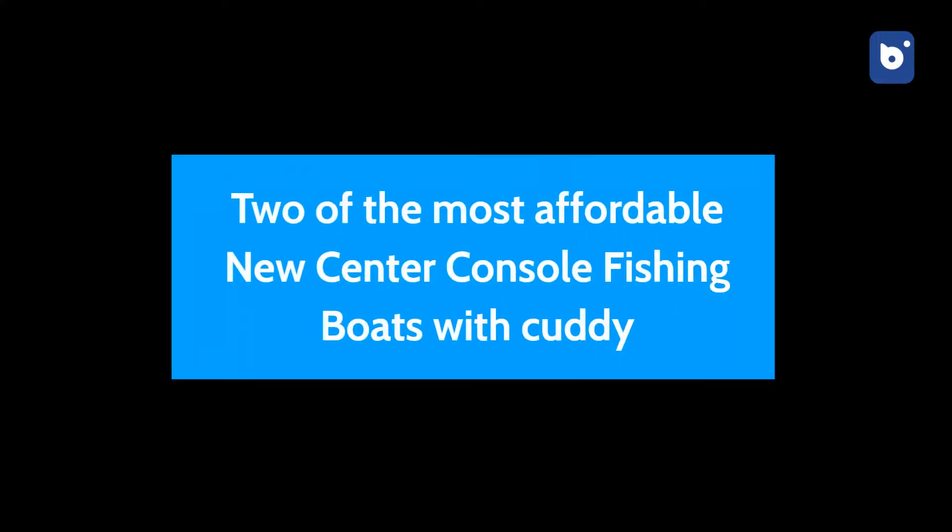Welcome to Network Boats, and today we'll be counting down our picks for two of the most affordable center console fishing boats with Cuddy. Let's begin.